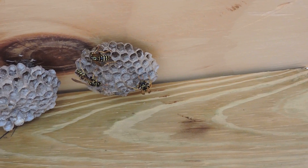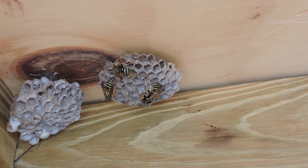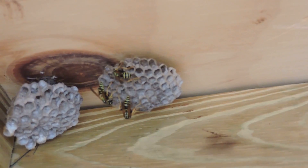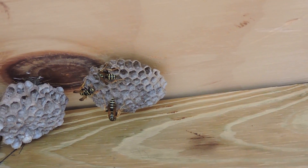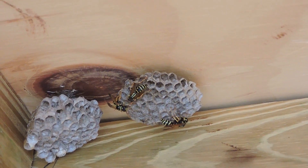They're called paper wasps — Polistes is the genus — because they chew and macerate leaf and bark to make these paper nests. But unlike hornets, which are big ball-shaped self-contained things, these nests hang almost umbrella-like from an upper surface.